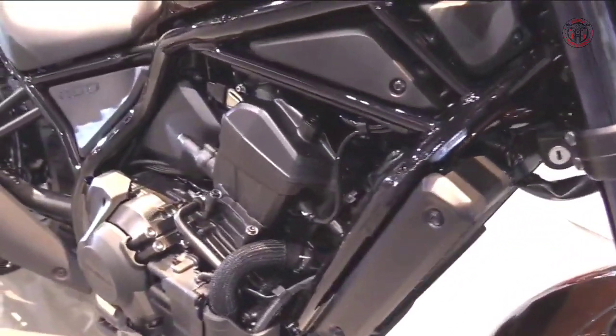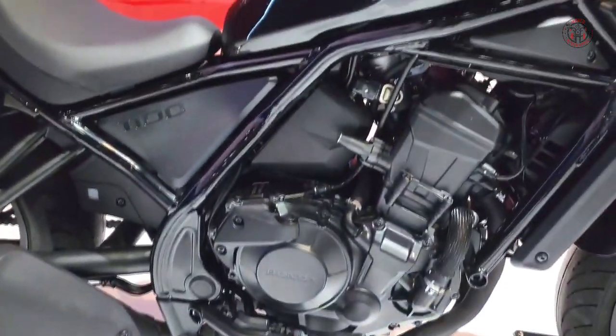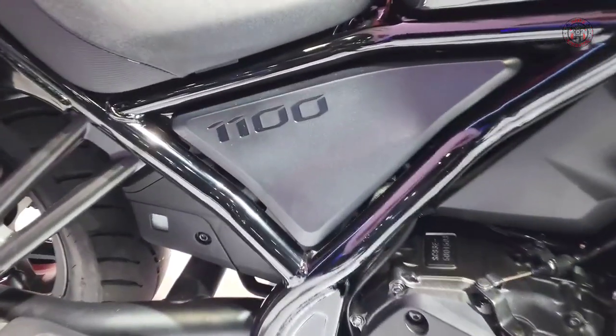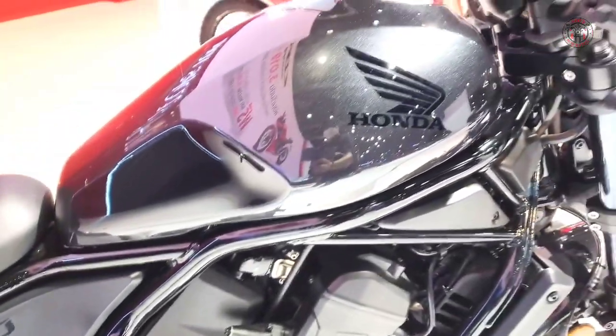It sports a 92mm bore and 81.5mm stroke, for a total displacement of 1,084cc, and a 10-to-1 compression ratio that calls for at least mid-grade fuel or an octane additive to prevent knock, ping, and dieseling.